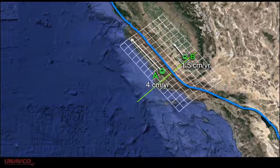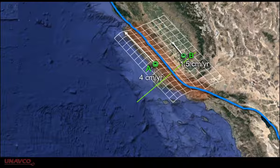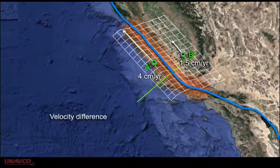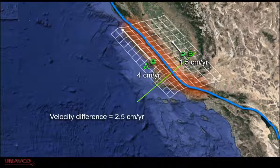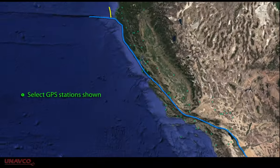Even though Station B is on the North American Plate, it's being dragged along as the crust it is on is deformed by the Pacific Plate. The velocity difference between the stations is 2.5 centimeters a year. What does this mean for California?